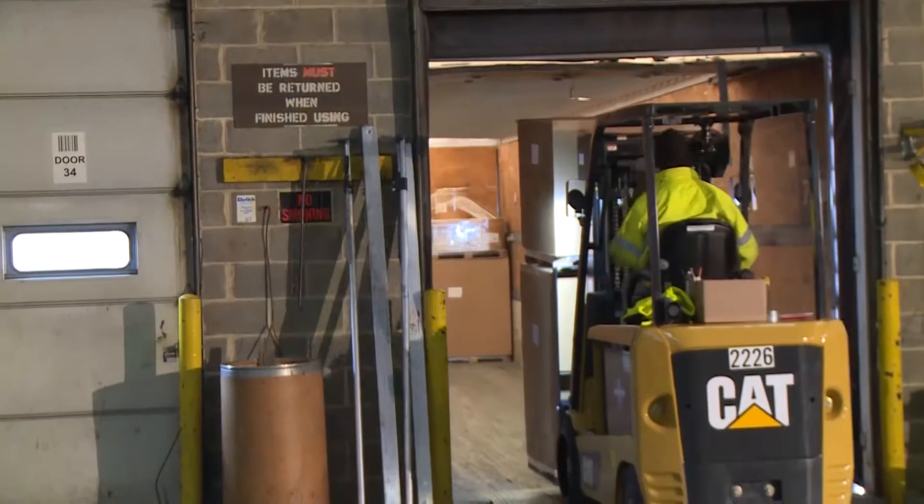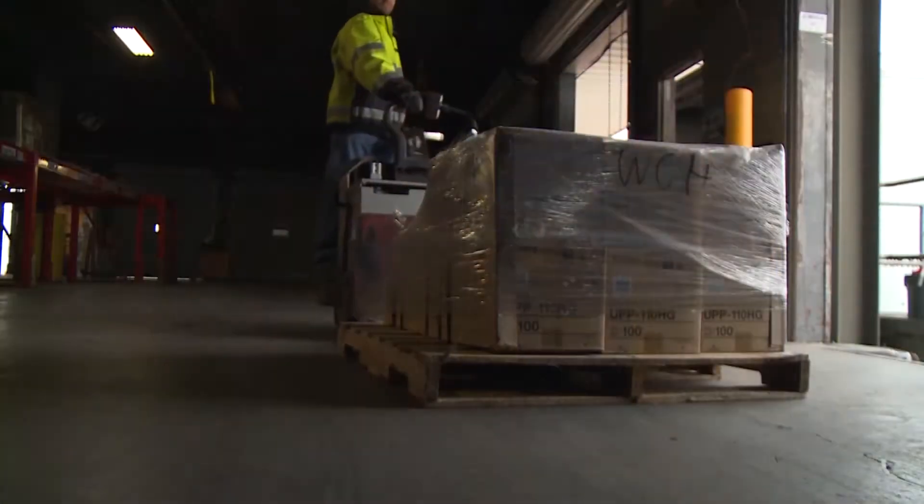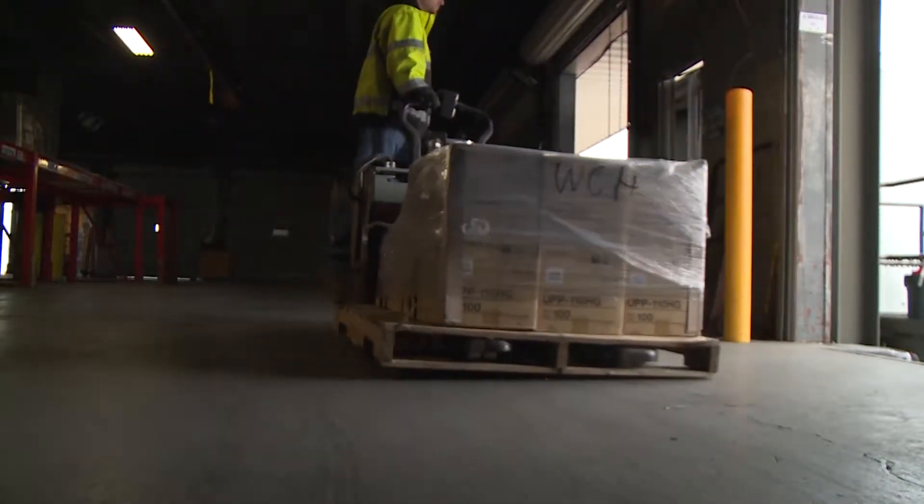A busy workday means materials in motion — deliveries, shipments, loading and unloading, moving, stacking and storing.